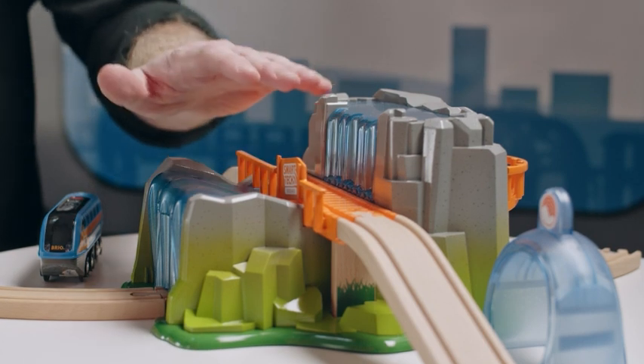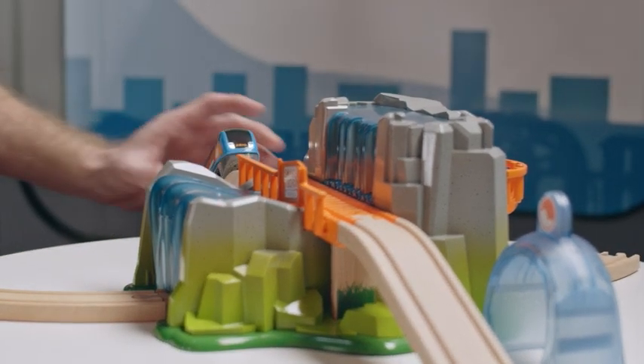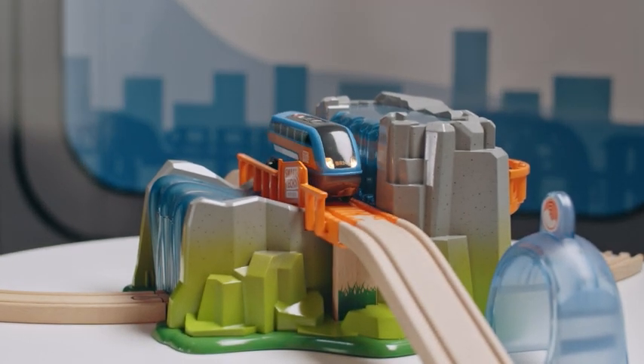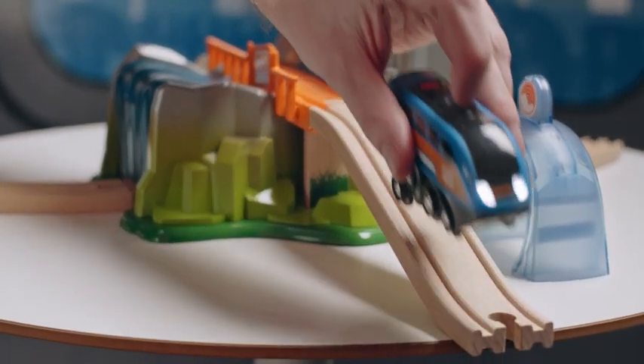So we have this old bridge here going over the water. Let's see what happens if you want to pass it. The engine comes and it moves from side to side. You can hear that sound of a squeaky old bridge.